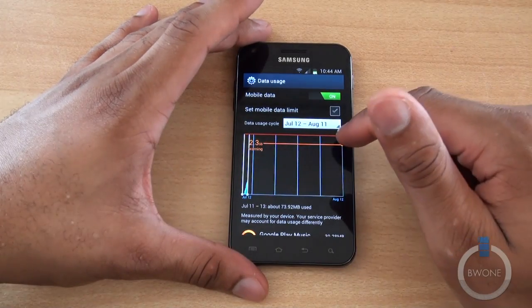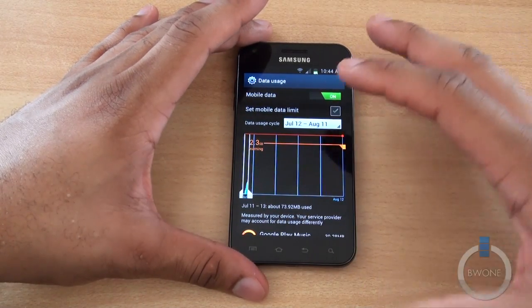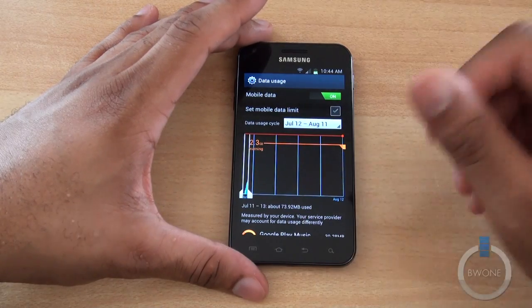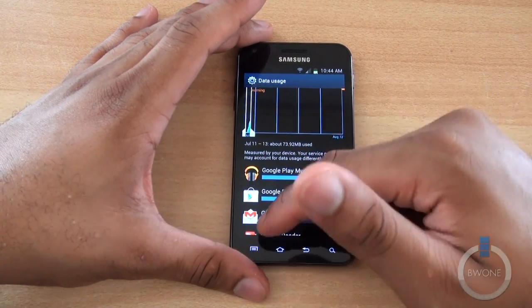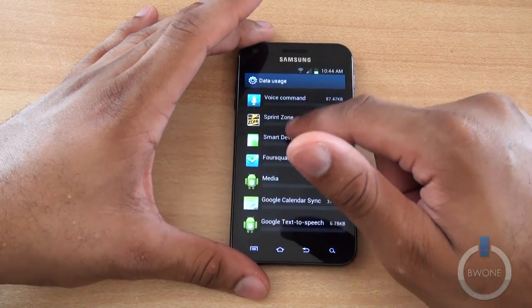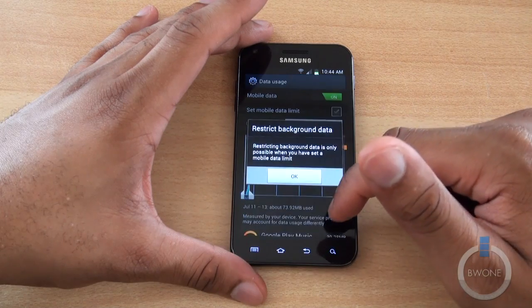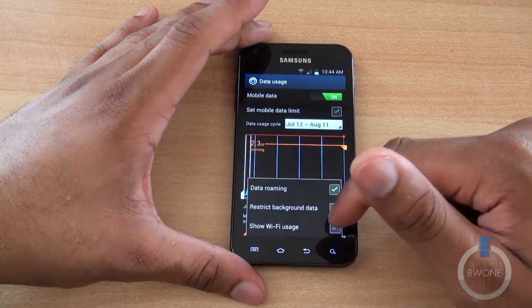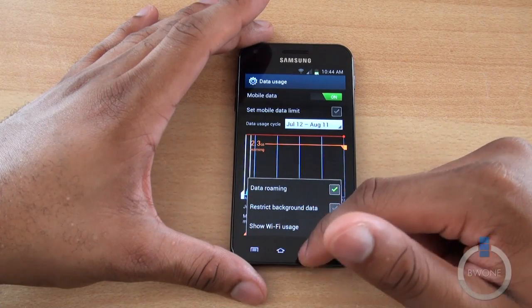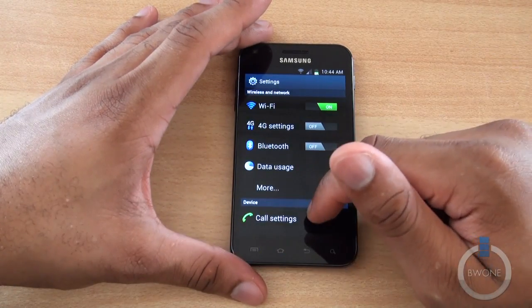You can set a data limit if you're on a limited plan, set where you want your warning threshold, and where you want to cut off if you reach that limit. You also have the ability to see which apps are using the most data, which is pretty nice. You can add data roaming, restrict background data, and also show Wi-Fi usage as well — really useful with so much metered data going on right now.